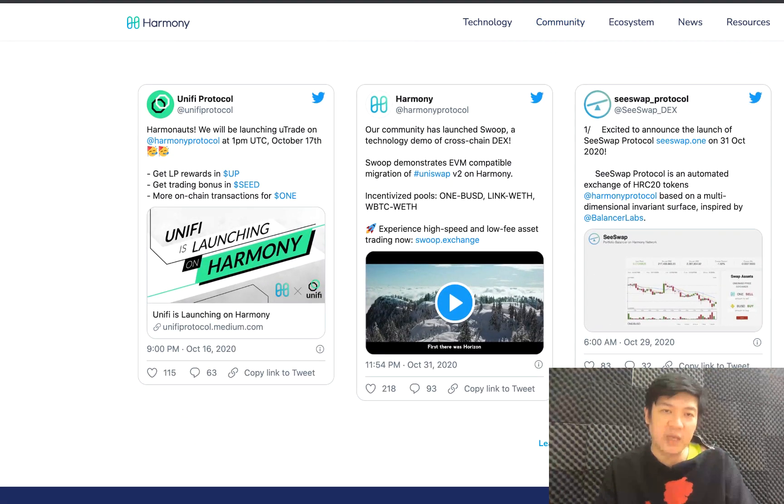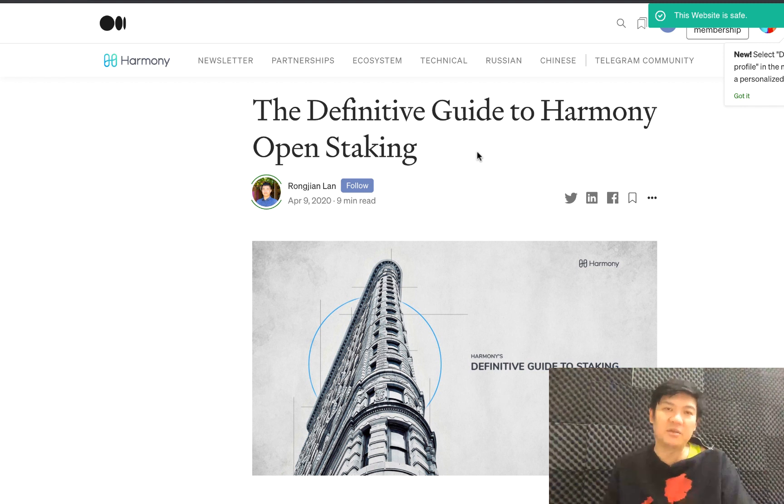As with any Ethereum challenger, the key is actually being able to draw liquidity. Right now their strategy is more focused on attracting developers to build DApps, but this is quite tricky because a DApp normally looks for a chain with more liquidity. That's one reason why Binance Smart Chain, despite accusations of being completely centralized, still attracts a lot of DApps because of the liquidity.